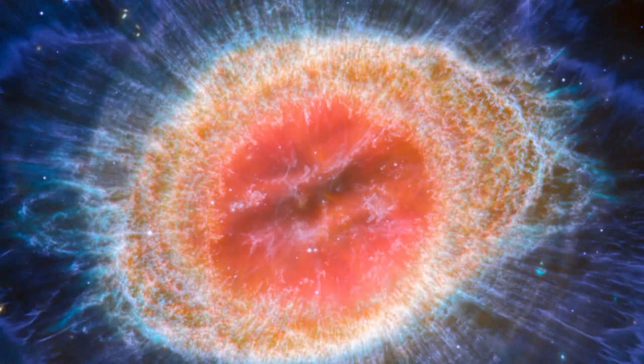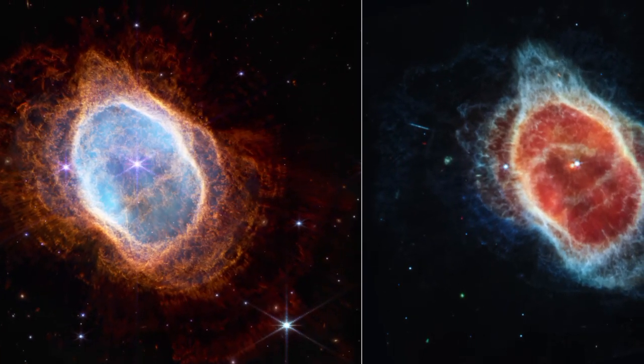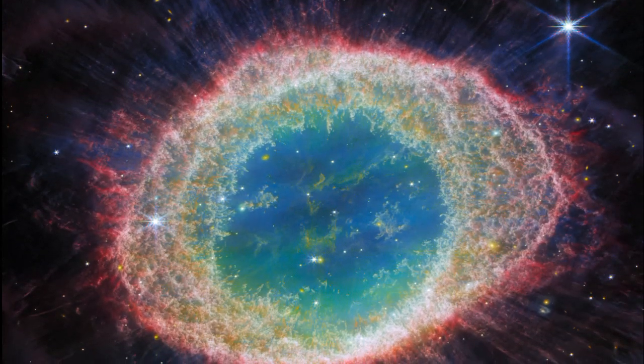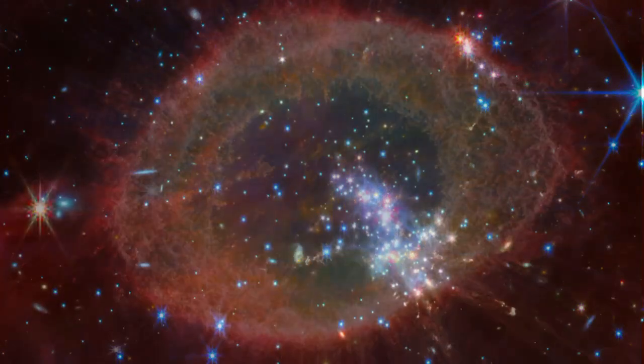The gas and dust ejected by the dying star will enrich the surrounding region, merging into the interstellar medium. Over billions of years, this material might travel vast distances and become part of new stars, planets, or even life itself.